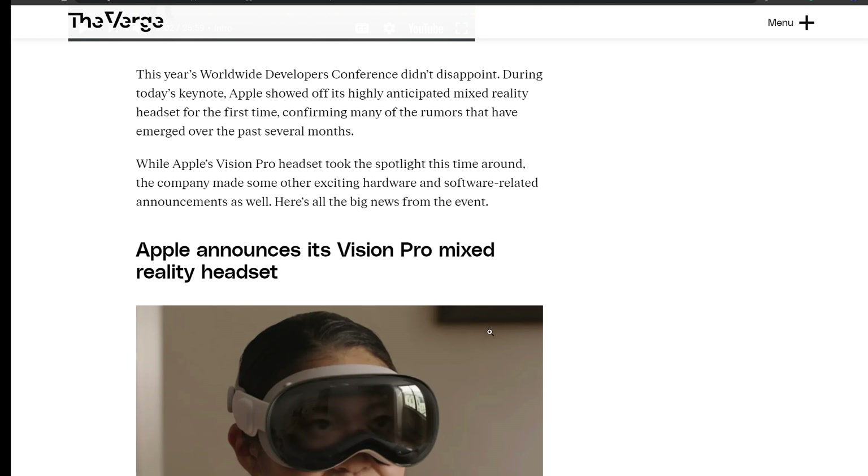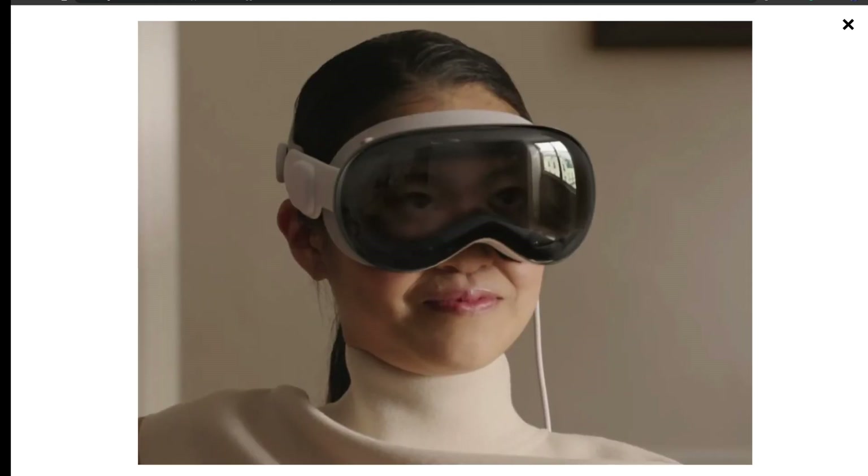Let's start with Apple Vision Pro. They finally revealed this VR headset — a device that lets you partake in both virtual reality and augmented reality experiences. It's designed to combine the real and digital world for both the wearer and those around them. The primary interface displays eye apps over the real world for the wearer, while people nearby can see the wearer's eyes through an external display feature Apple calls EyeSight.